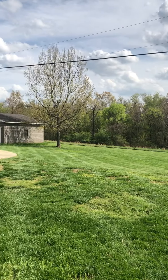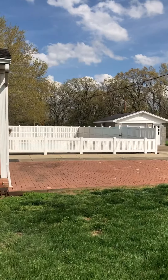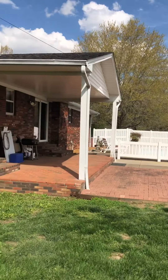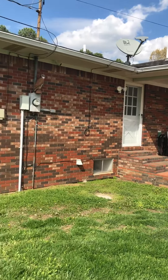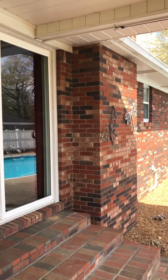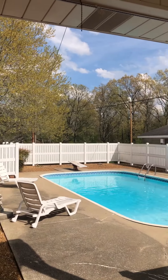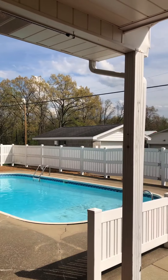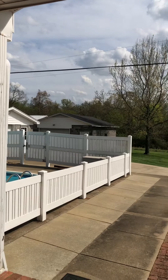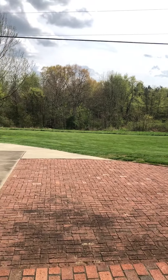Who wouldn't love that view? Here's where all the fun can happen — it's a beautiful saltwater pool. It's pretty deep, with a diving board at one end. I believe it's nine feet deep.